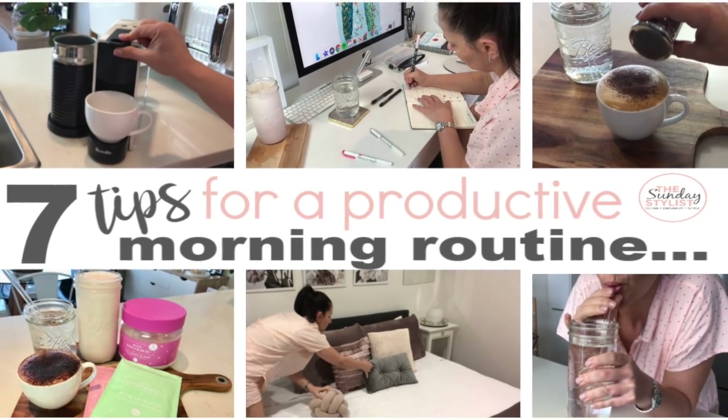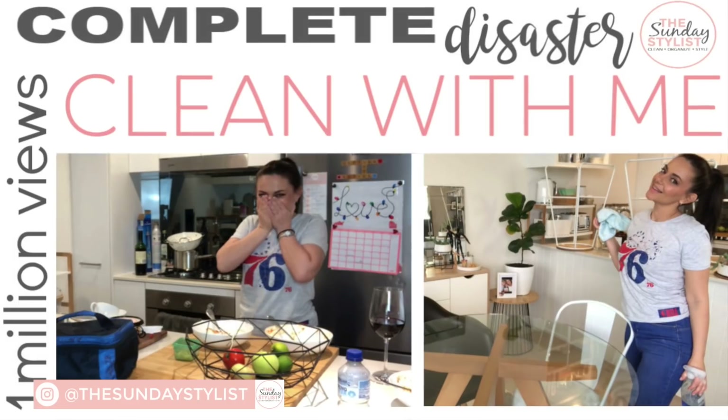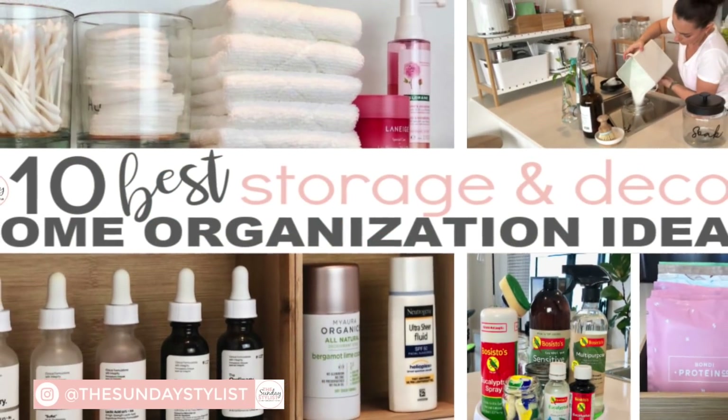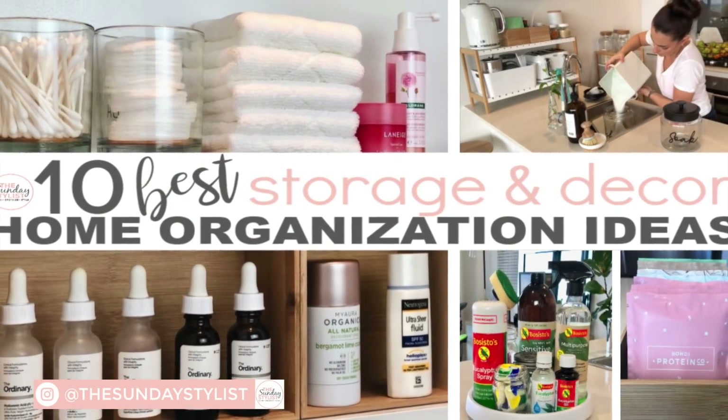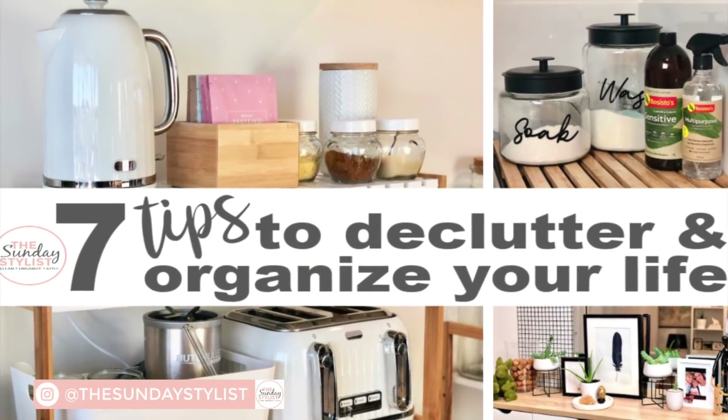I really hope you enjoyed this quick Christmas decorate with me. If you enjoyed it, be sure to give it a thumbs up. If you haven't already, be sure to subscribe before you go, or better yet, hang out and watch another video. I hope you're all having a fabulous weekend, and as always, I'll see you in the next video.